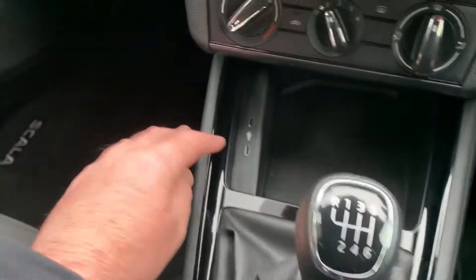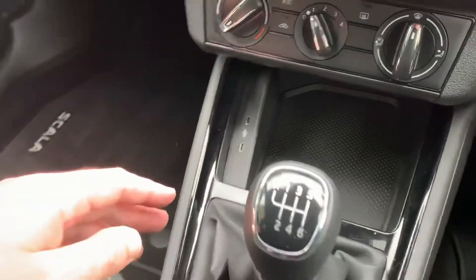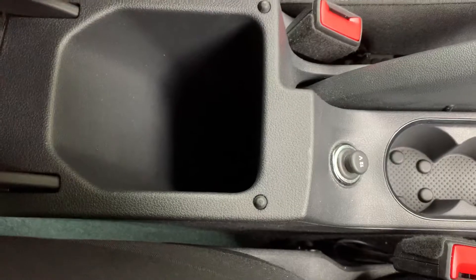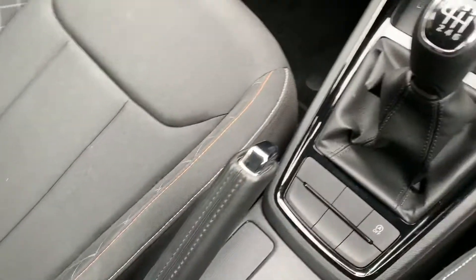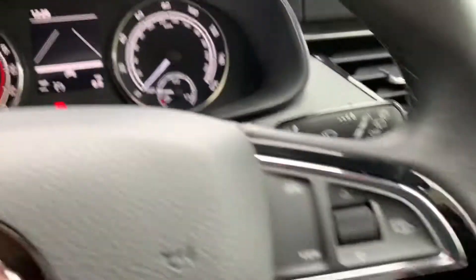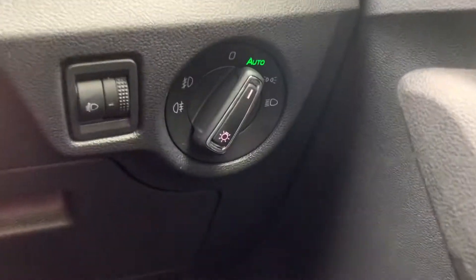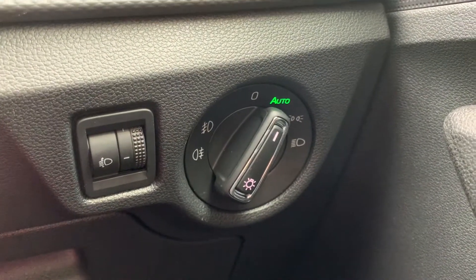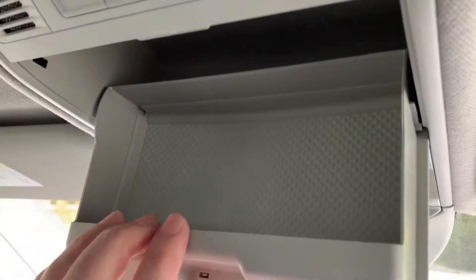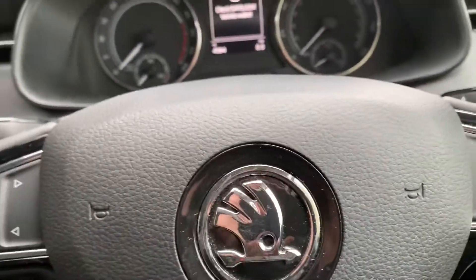Six-speed manual gearbox, a couple of USB-C ports down there as well, manual handbrake, nice armrest with some storage in there. You've got your cruise control on this side, wipers on the other side. You've also got automatic headlights, which is a nice feature. Airbags as you would expect on a quality car like this, and a nice little sunglasses case up here as well.